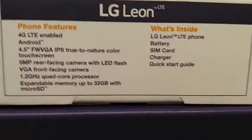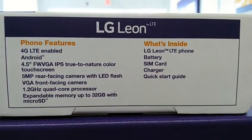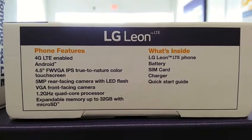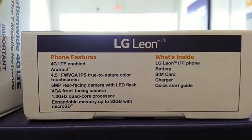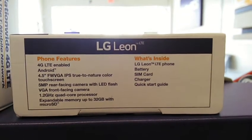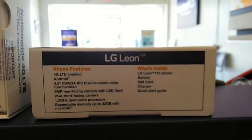The LG Leon has a 1.2-gigahertz quad-core processor, so the Leon has a better processor overall. The Leon also comes with a little bit more memory, and the cameras are better. Plus there's the LG interface and LG apps — double tap the screen to wake, double tap to go to sleep.